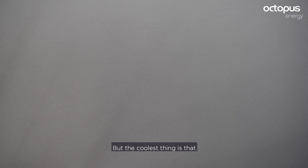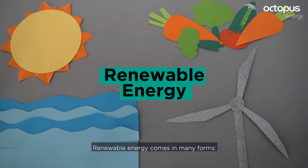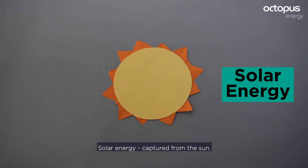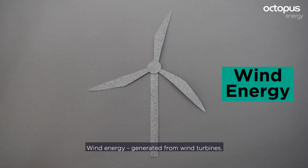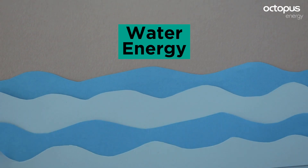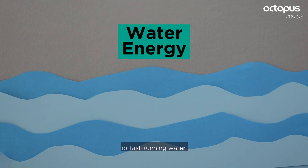The coolest thing is that all our electricity comes from 100% renewable sources. Renewable energy comes in many forms: solar energy captured from the sun, wind energy generated from wind turbines, and water energy derived from the energy of falling or fast-running water.